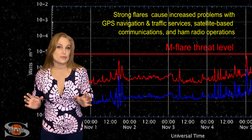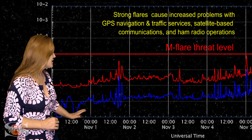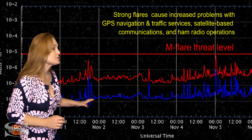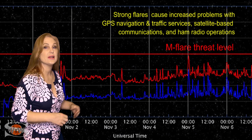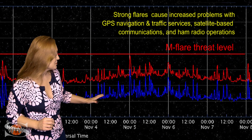Switching to our M-flare threat meter, as we take a look at the X-ray flux, you can see at the end of the month we started to watch that X-ray flux rise a little bit, and by proxy, the solar flux rose right along with it. This was from region 2780 and region 2781 as they began to emerge and start firing off these mini-flares and mini-solar storms.